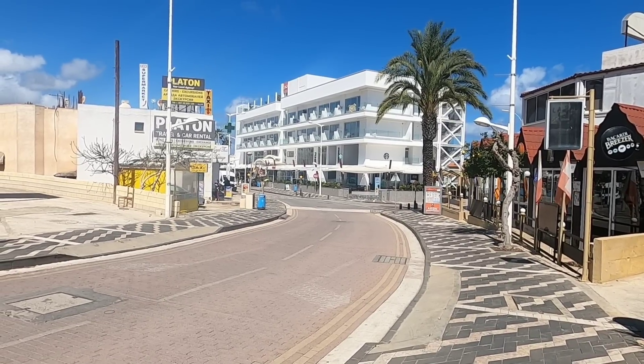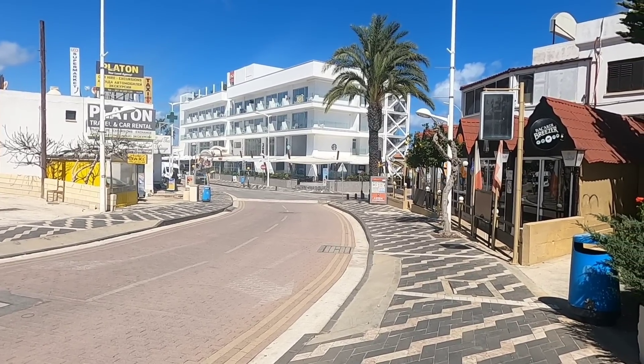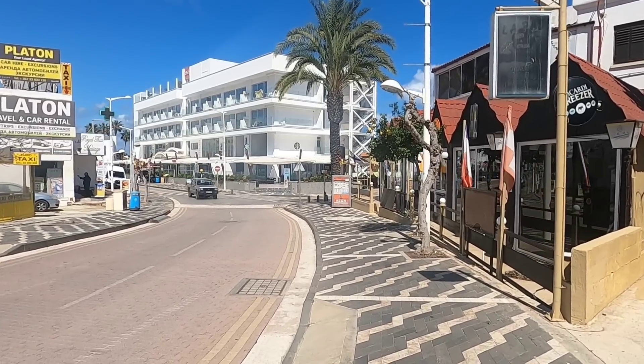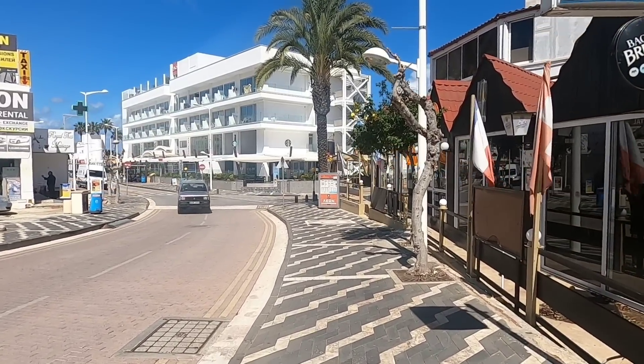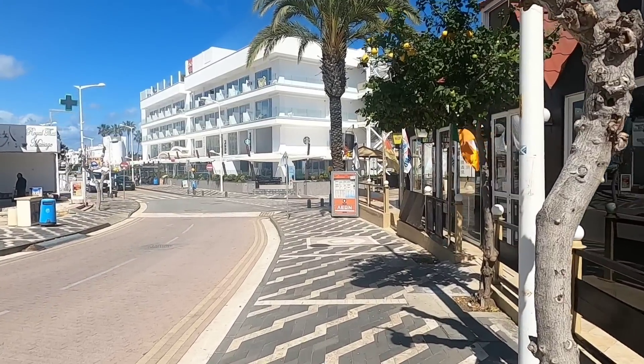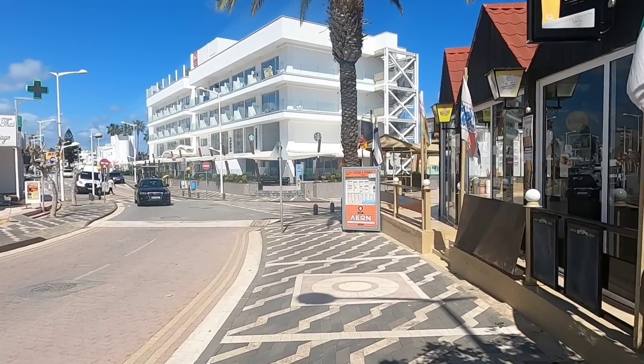Hi guys, George from Cyprus Insight, and today I'm at Brodara. I'm going to walk along the strip here and see what's going on. It's the 16th of March, it's a glorious day, it's 22 degrees. Definitely a beach day today.